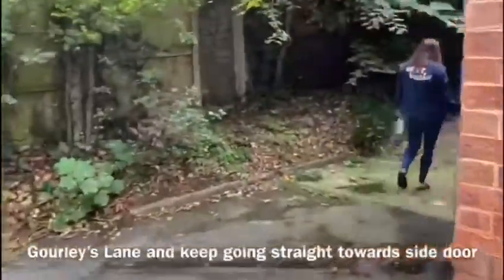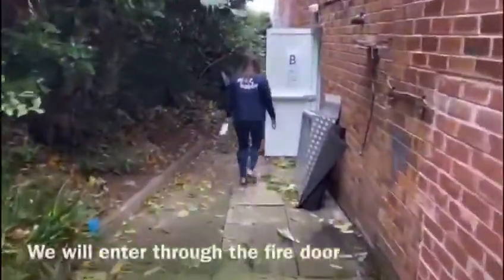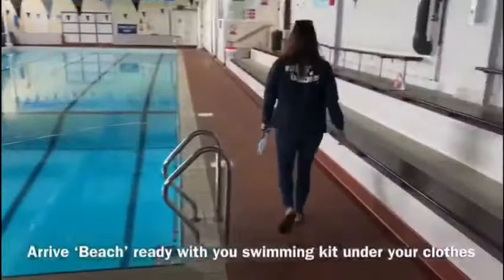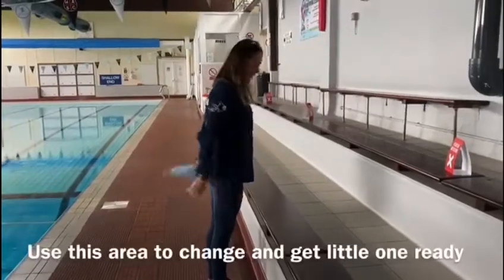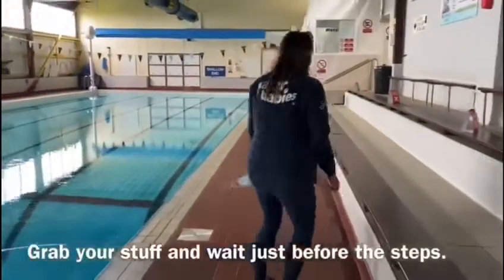Round the back, we're going to enter through the fire exit into the main pool area. Here we're going to have stations — you'll have a number, and where I'm just pointing now is where you're going to get yourself quickly changed, because you're going to arrive with your kit ready.